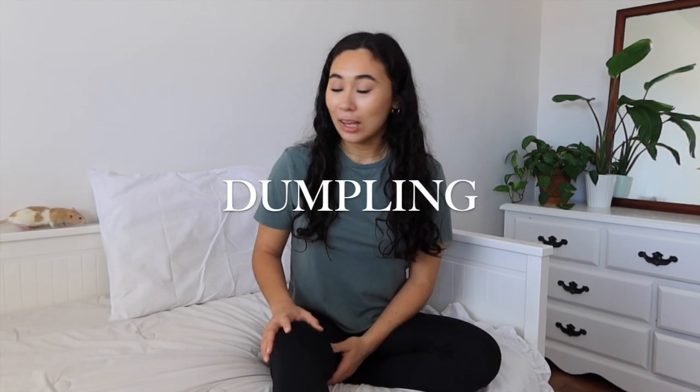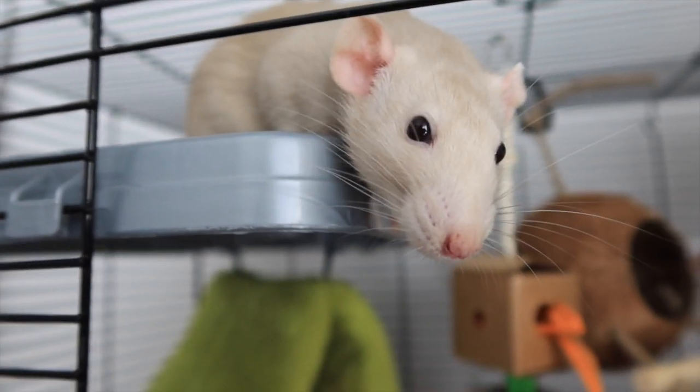I really wanted to name one of the rats Sprout — I was super inspired by Emmyology and her rat names. I like plants, nature, and gardening, so I thought that was really cute. A lot of my friends thought I should name the other one Bean, so it could be a duo: Bean and Sprout. I tried calling her Bean for a while, but it just didn't fit. So I ended up going with Dumpling. This little girl here is Dumpling, and the solid gold color one is named Sprout.